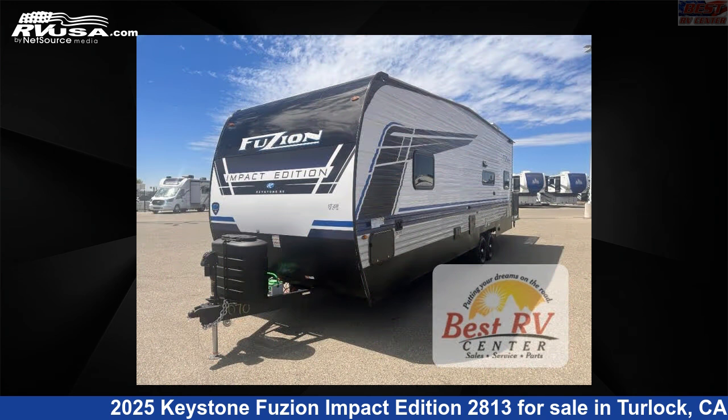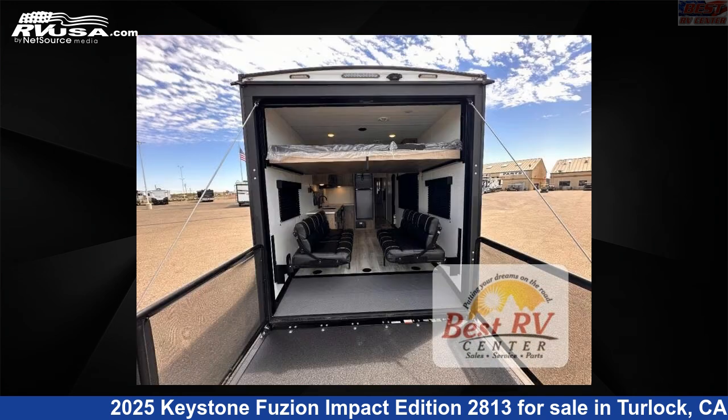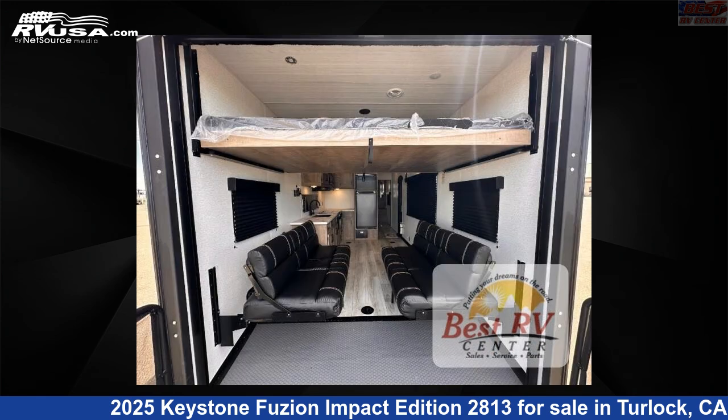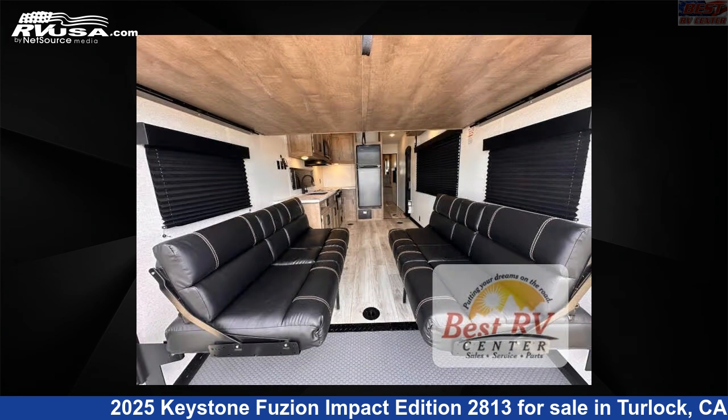This new Keystone is 32 feet 0 inches in length and features a charcoal stone interior, sleeps 6, and 54 gallons fresh water capacity. The floor plan layout of this Toy Hauler features a front bedroom.